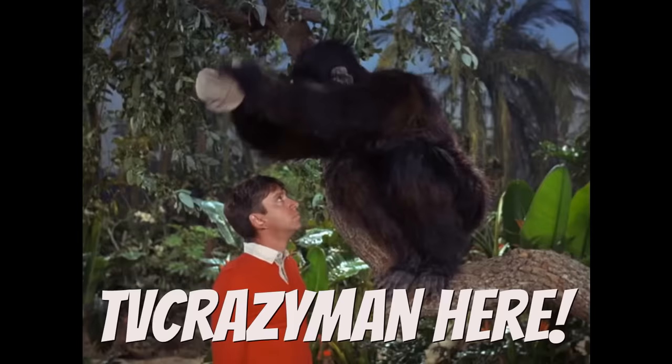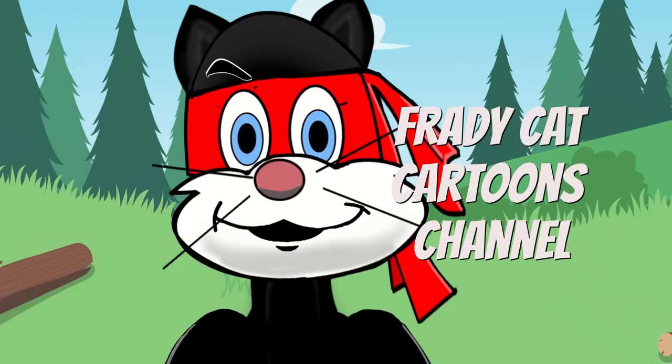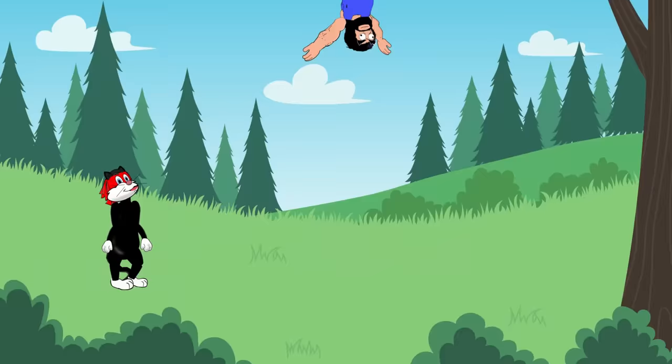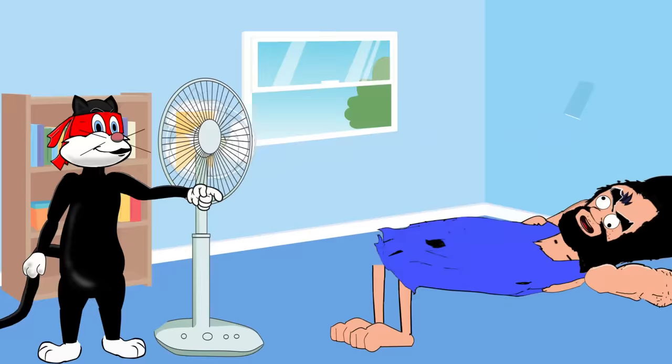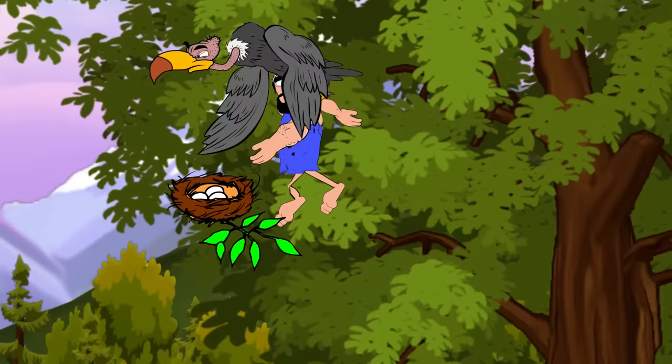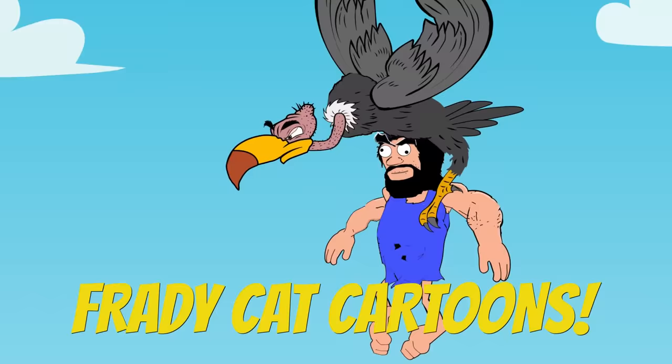Speaking of Gilligan's Island, I've got a goofs video on that show you might like to watch. Just a quick word about my latest cartoon from my other channel, the Fraidy Cat Cartoons channel — find out how the kung fu cat helps Ug the cartoon caveman defeat his problem getting sleep. I'll put a link at the end of the video to that cartoon. Well, this has been TV Crazy Man — thanks for watching. Please hit like and subscribe if you haven't already. Y'all have a great day.